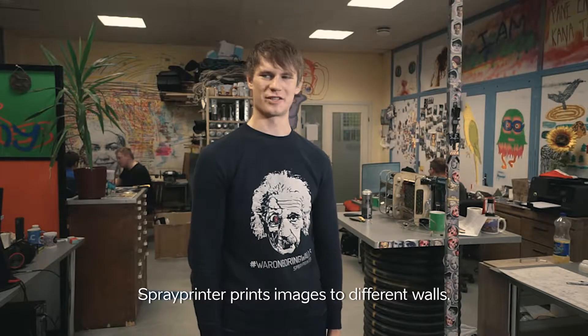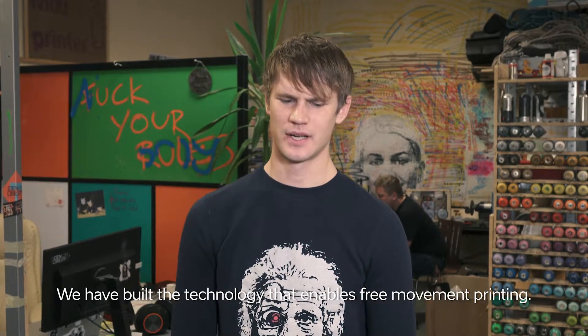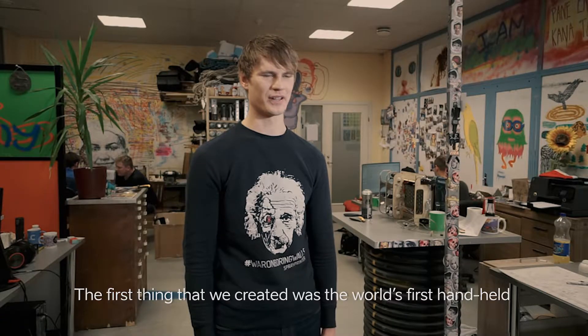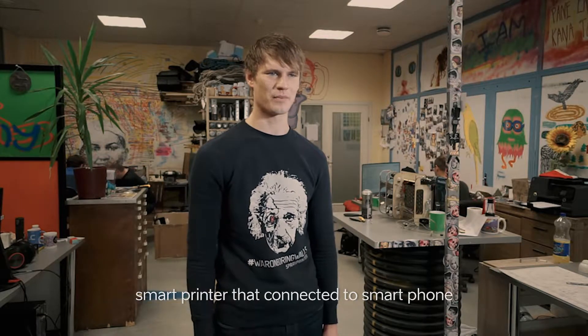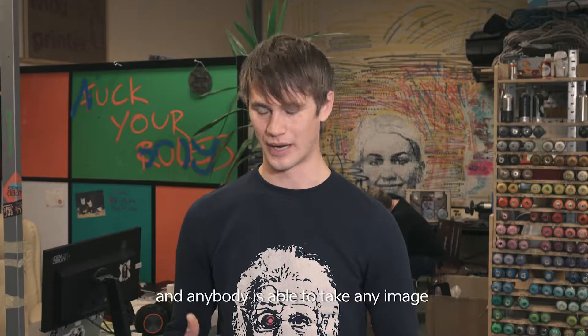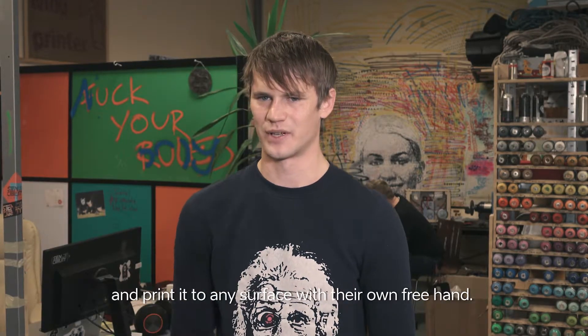Spray printer prints images to different walls. We have built the technology that enables free movement printing. The first thing that we created was the world's first handheld smart printer that connected to a smartphone, and everybody is able to take any image and print it to any surface with their own free hand.